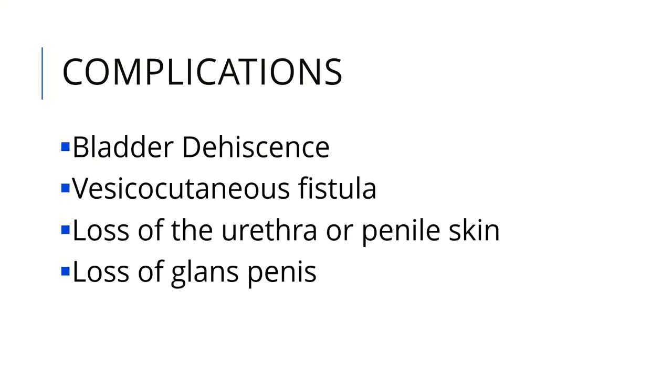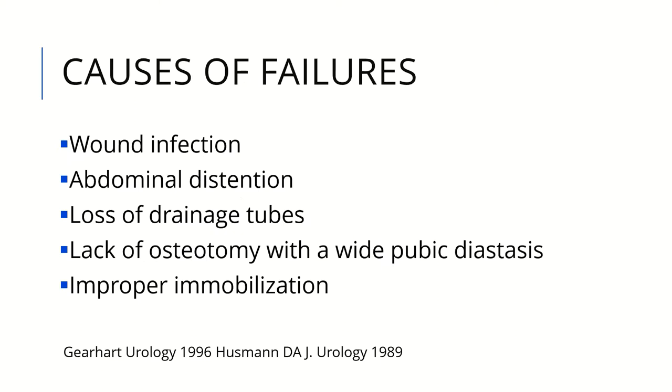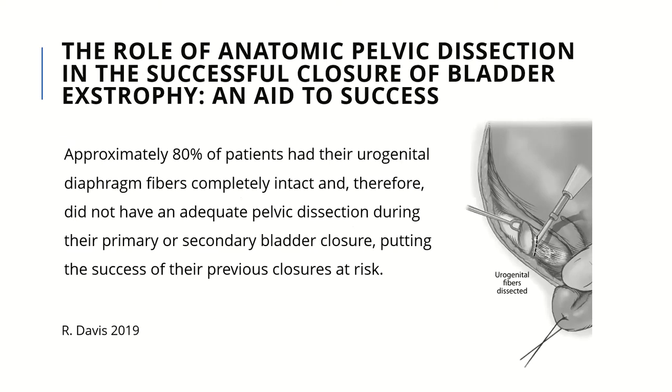Complications include bladder adhesions, vesicocutaneous fistula, loss of urethral or penile skin, or loss of glans penis in extreme cases of dissection. However, we no longer see such complications since we modified our technique — we no longer perform complete penile skin dissection of the glans penis and instead leave the glans attached together. Causes of failure include wound infection, abdominal distension, loss of drainage tubes, obstruction of ureteric stents, or improper immobilization. An important paper emphasizes the role of anatomic pelvic dissection in successful closure, noting that approximately 80% of patients who had their urogenital diaphragm fibers incompletely dissected were at risk of closure failure, highlighting the importance of protecting the intersymphysial band during first closure.